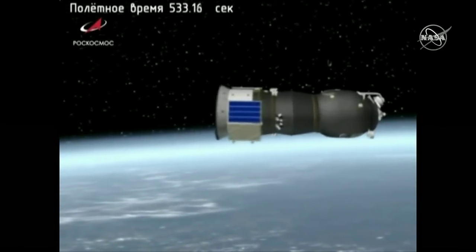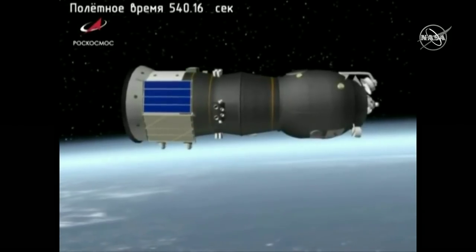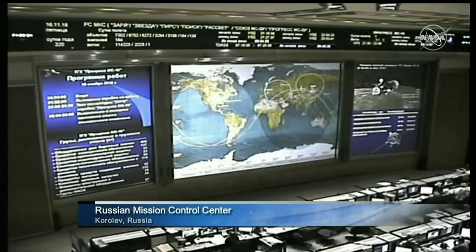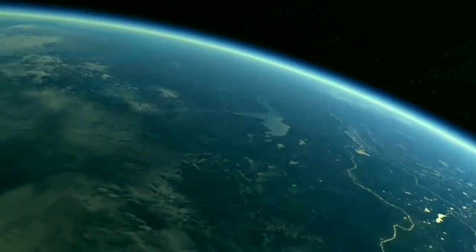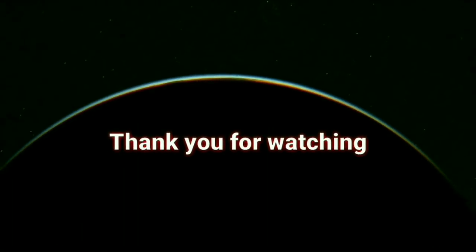Just waiting for navigational antenna and solar array deployment. Solar arrays and navigational antennas deployed — everything looking good. We'll see you next time.